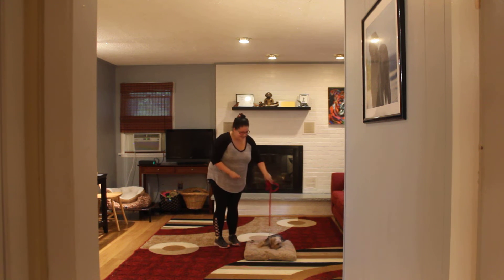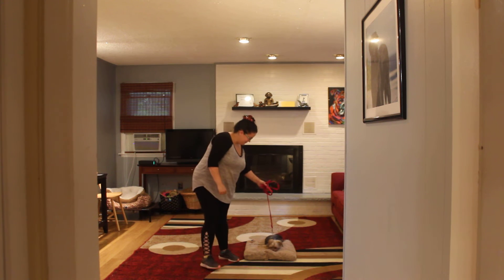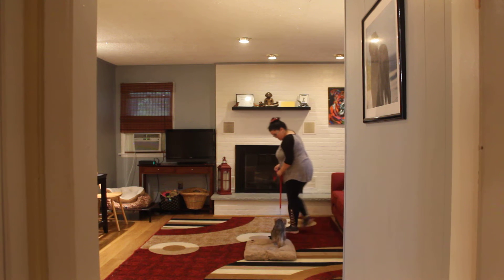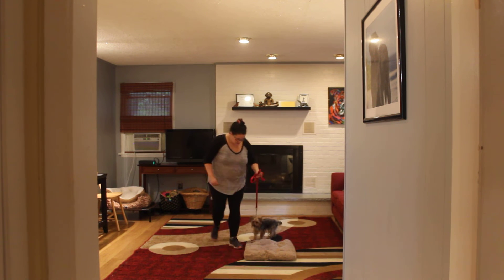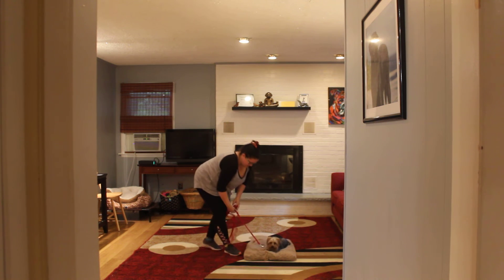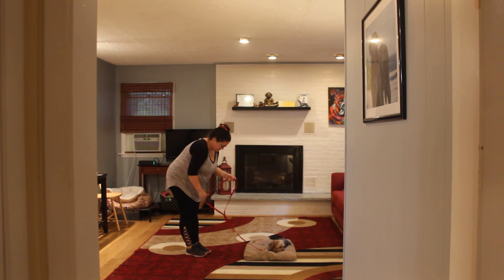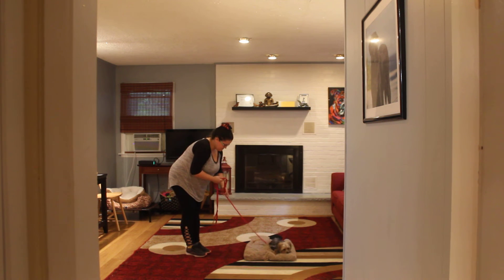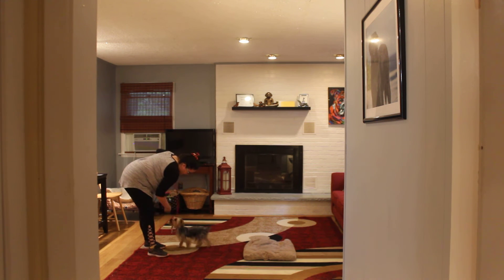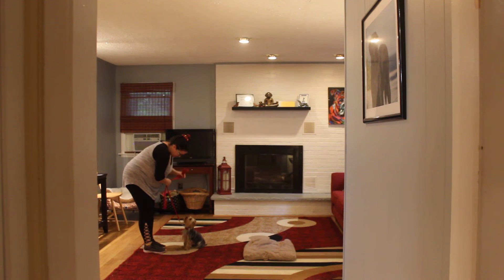And now she's laying down like a good girl. We're going to try that again — Coco, heel. If she doesn't do the command exactly the way it's designed, don't give up; start over and go right back to it. Stay. With your down-stays at home, start off at about 30 seconds to a minute, working up slowly to five minutes. Coco, come. You can call her out of that. Have her sit.